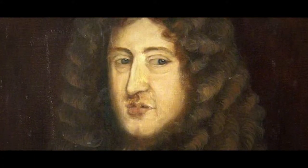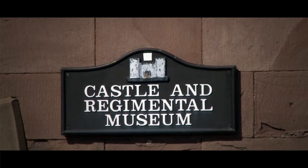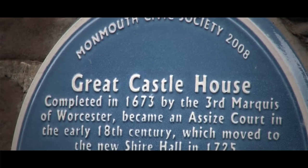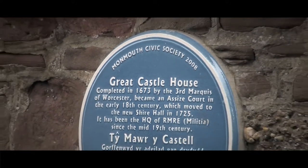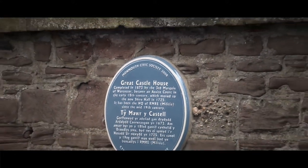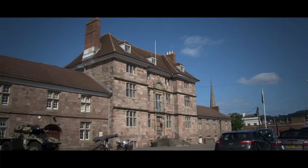It was built for Henry Somerset, the third Marquess of Worcester, who later became the first Duke of Beaufort. Significantly, it was built here within the castle grounds. It's dated 1673 and was probably used for official ceremonial occasions, because the year before, Somerset had become Lord President of the Council of Wales and the Marches.